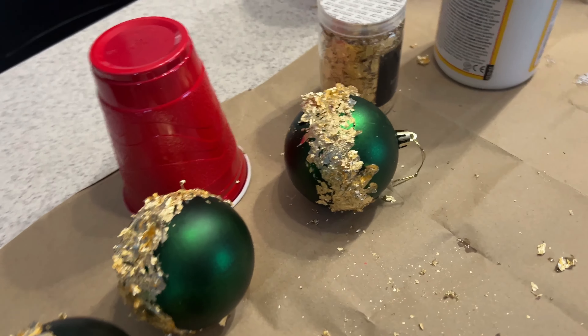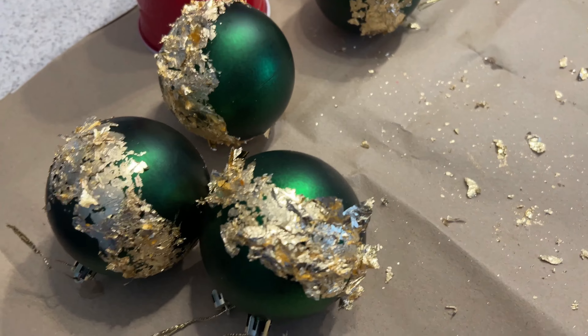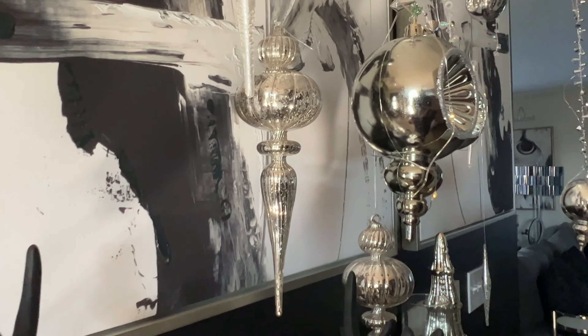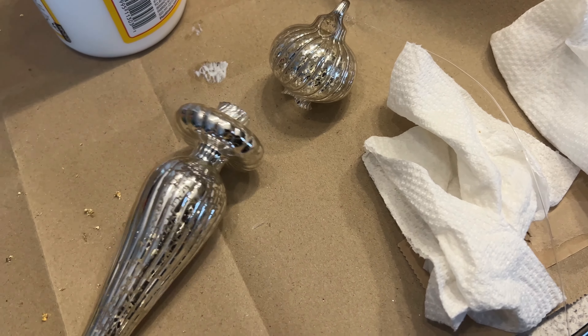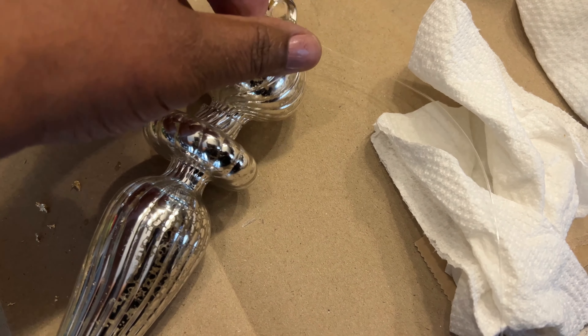This is how our ornaments are looking. I'm going to let the Mod Podge dry, and then we'll come back and brush off the extra gold leaf. However, we've had a casualty — I told you guys I didn't know how long my ornaments would stay attached to the ceiling. Even though I used duct tape, one of my really pretty ornaments fell and broke. I'm thinking I'm going to try to hot glue this together to make a different ornament. I think I can make it work.